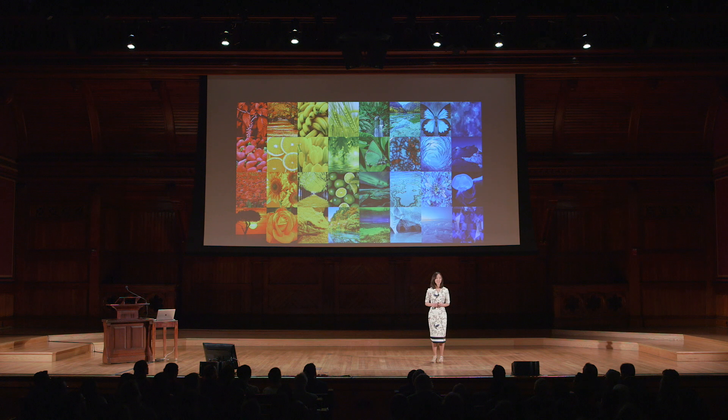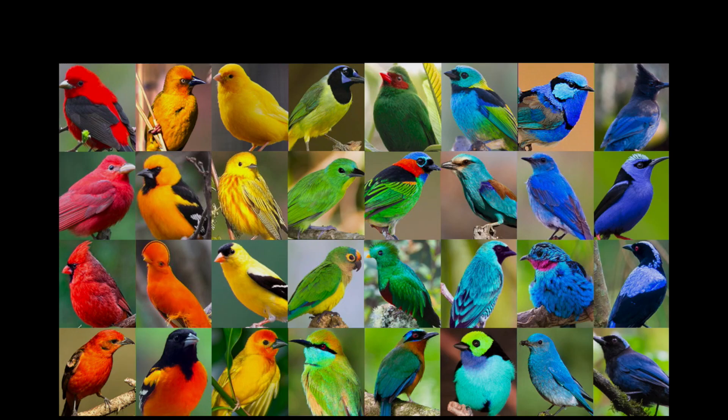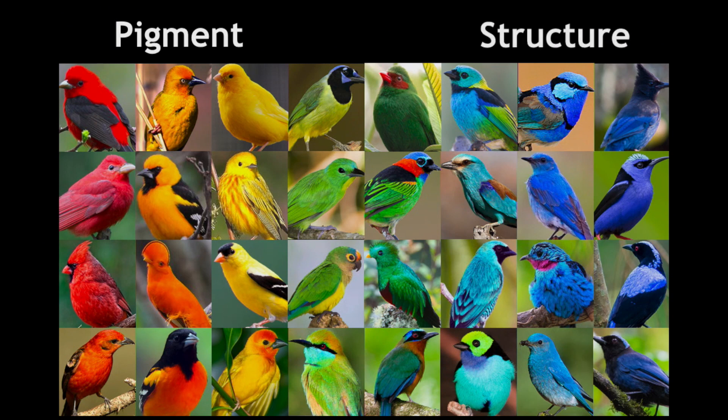It turns out that nature uses two main ways to make colors, and both of them are used by birds. Let me show you how. Red birds use pigments, and blue birds use structures inside their feathers.